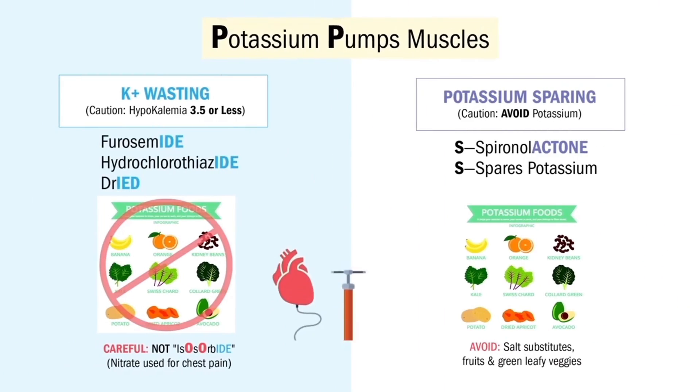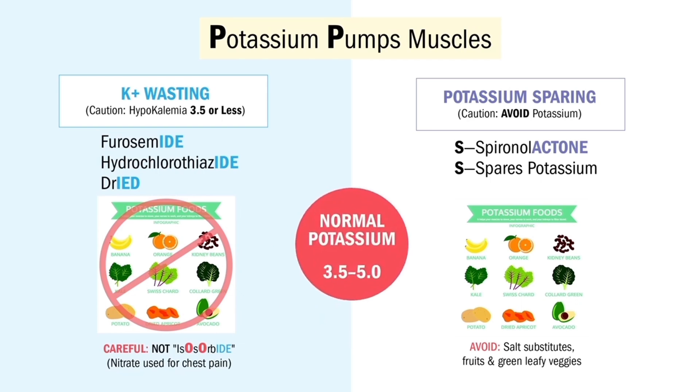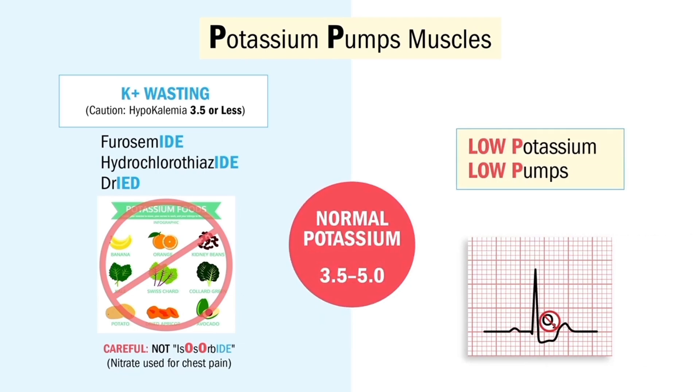Since potassium pumps the muscles, NCLEX keywords like muscle spasm and muscle cramps indicate a potassium problem — as do weakness and paresthesias. With potassium wasters that lower potassium, think low pumps in the heart: we get flat T waves, ST depression, and a little weird U wave.